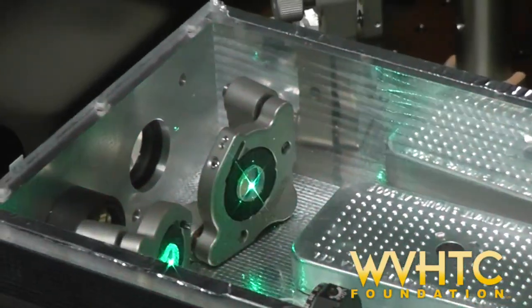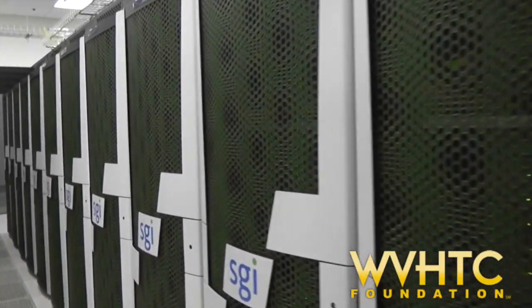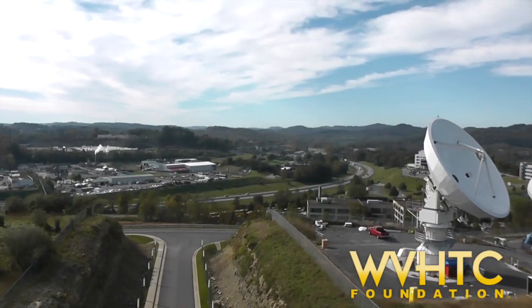From space robotics and lasers to supercomputers, the I-79 Technology Park provides innovative technology-based programs, products, and services to the global marketplace.